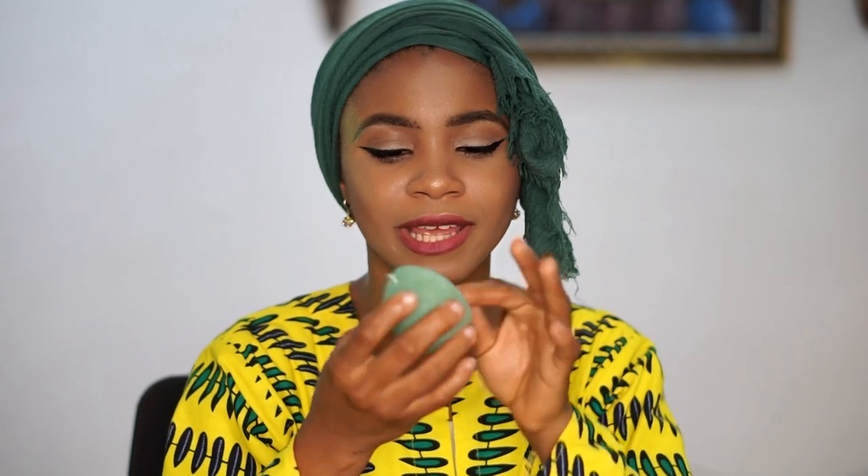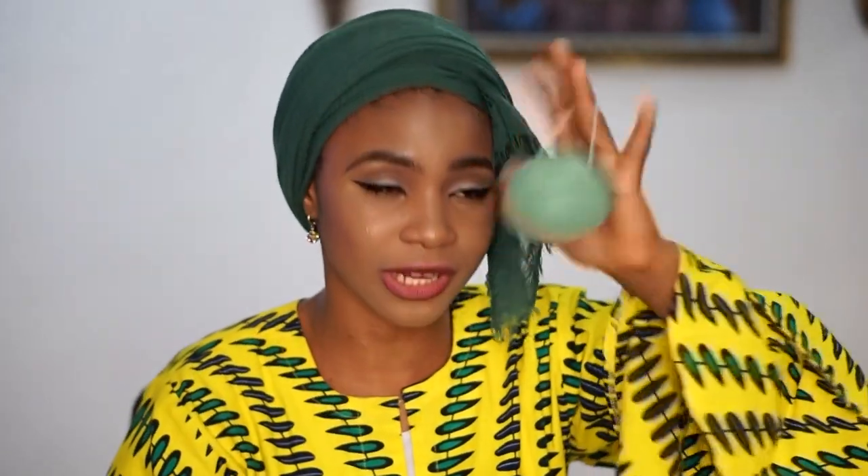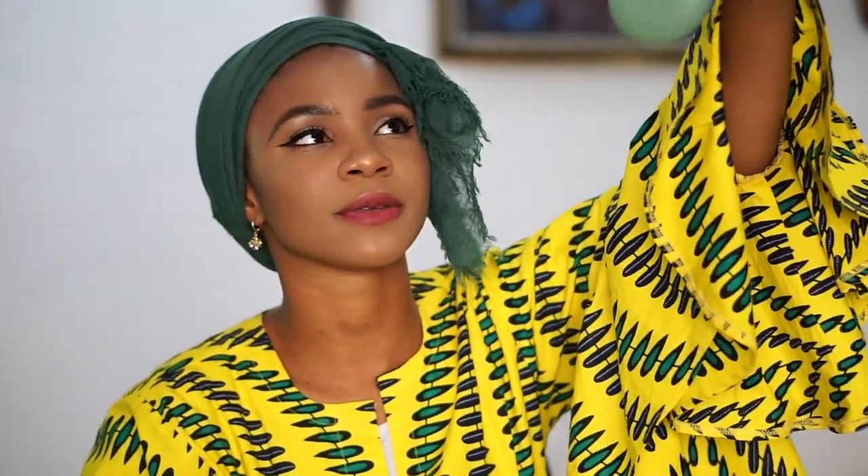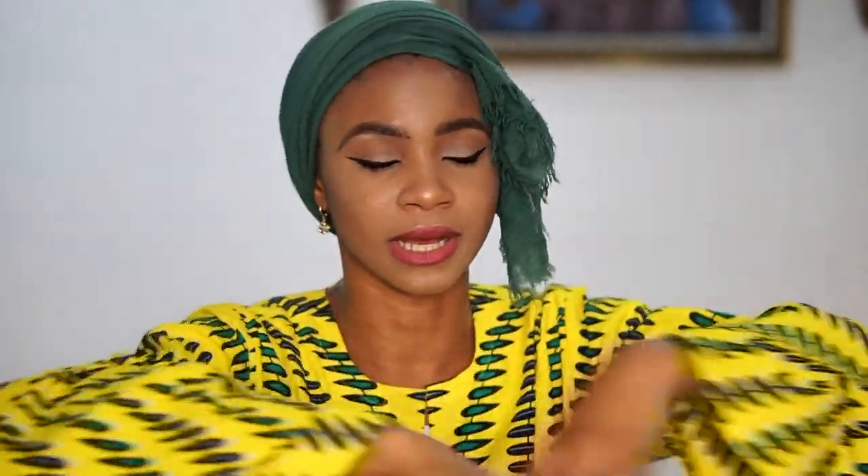For some reason my first sponge started peeling off and falling apart — I'm not sure if it was because of how I was caring for it. I used to hang it, so I'm trying this one by just placing it down on the bath shelf to see if that was the reason it fell apart. I'm watching this one to figure out why the first one peeled, and I'll report back.